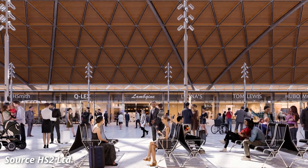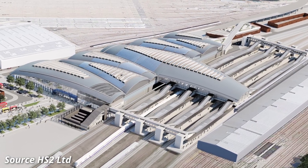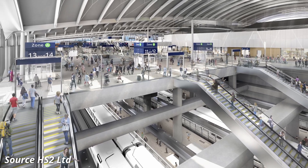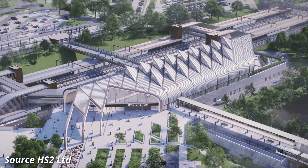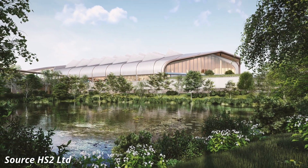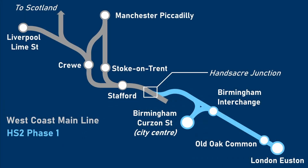Two additional stations will be constructed between London Euston and Birmingham Curzon Street. The first will be Old Oak Common, which is being constructed in West London. This new Super Hub will provide connections between HS2, the Elizabeth Line, and Great Western Main Line. The interchange will allow passengers to reach Heathrow, Reading, key central London stations, Canary Wharf, and East London. The other station, located to the south-east of Birmingham, will be called Birmingham Interchange. This station will be fully integrated with Birmingham International Railway Station and Birmingham Airport, with the connection between all three provided via Rapid People Mover. I'm hoping to record separate videos about these two stations over the next month or so, so keep an eye out for those.